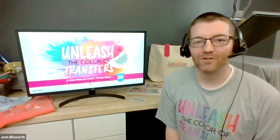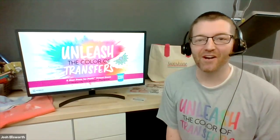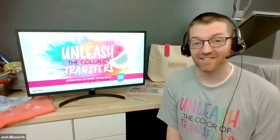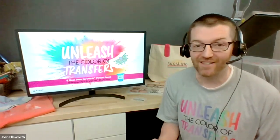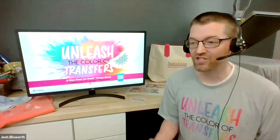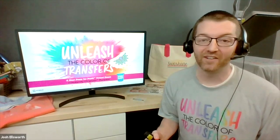Hello, everybody, and welcome to Unleash the Color of Transfers. I'm Josh Ellsworth with Stahls and Stahls Transfer Express, and I'm so excited to kick off this day together where we have a ton of educational content just jam-packed over the course of one day.